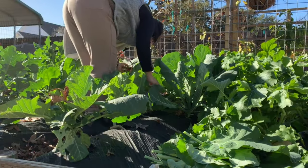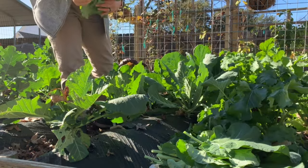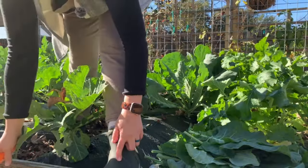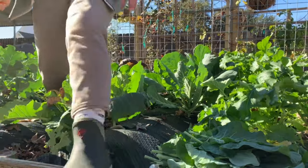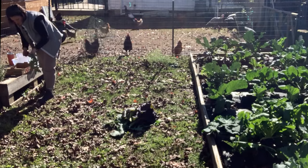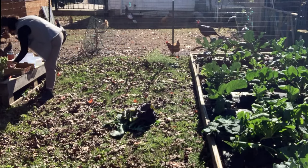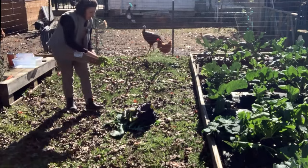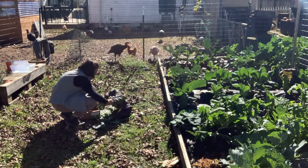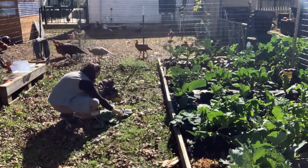Did you notice my new muck boots? My husband got me new muck boots for Christmas — I was so excited. Are they not the cutest muck boots you've ever seen? I love them; they're clean for now and they're so comfortable. I went ahead and harvested the mustard greens because they're just too beautiful not to — they look so good and they're just so crisp, so we had to get those.